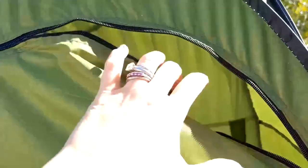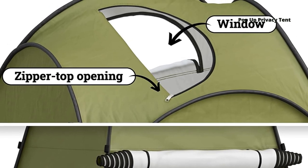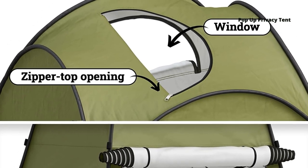These instantly pop up into a shelter tent without any installation. Ideal for setting up at the park, forest, by the pool, or at the beach to get some privacy from the public, or to prevent an unexpected rain from spoiling your trip.